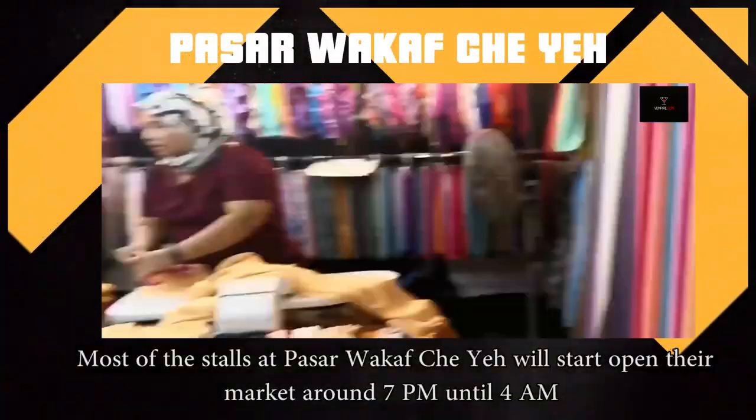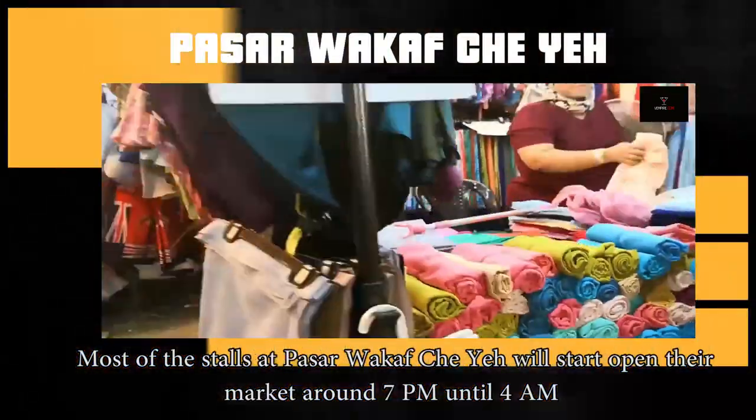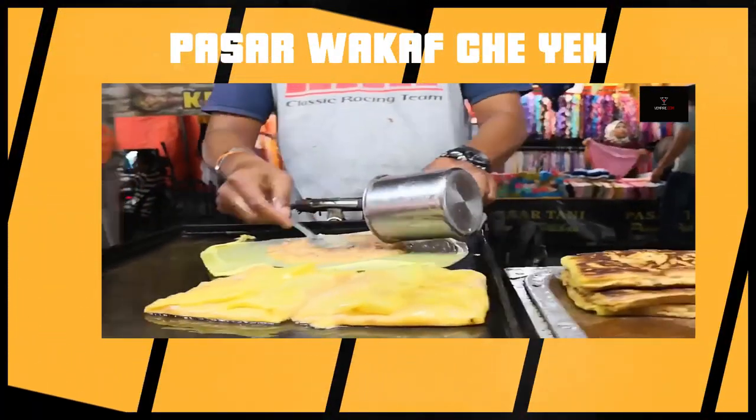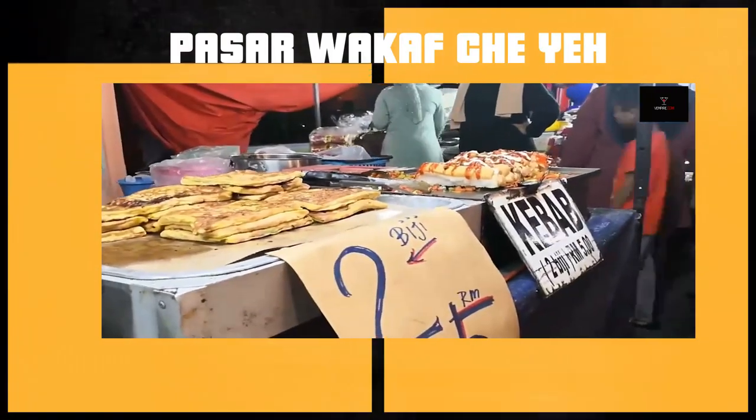Most of the stalls will start to open their market around 7pm until 4am only. So what are you guys waiting for? This is the perfect place to buy clothes and accessories at a cheaper and affordable price.